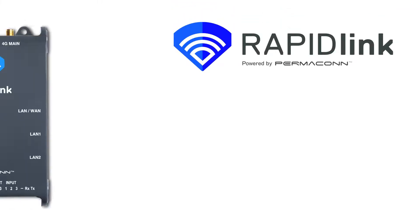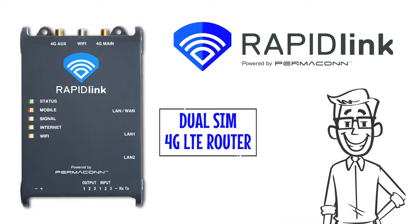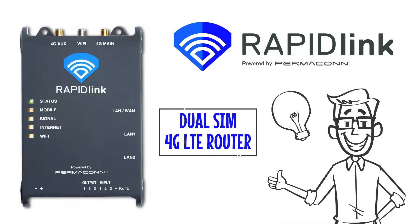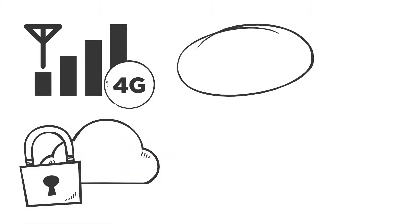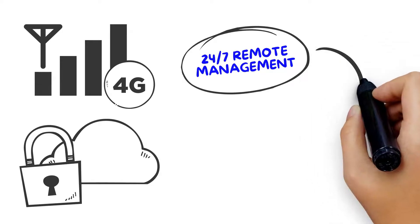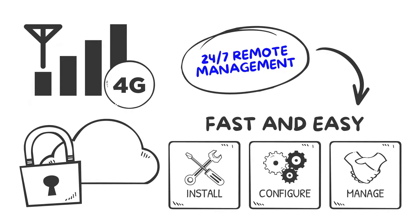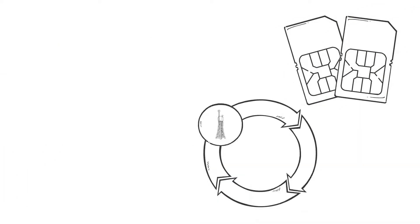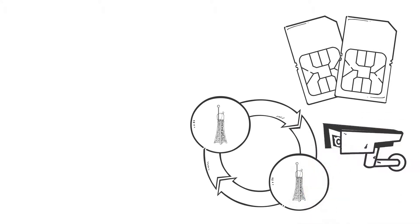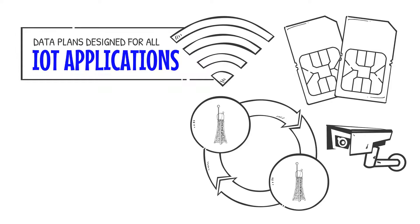RapidLink by Permacon is a managed dual-SIM 4G LTE router that simplifies your life and provides peace of mind. Supplied ready for use with inbuilt 4G connectivity and our secure cloud portal for 24/7 remote management, RapidLink routers are fast and easy to install, configure and manage. They provide dual-SIM capability to switch telco networks for critical connectivity applications and have data plans designed for all IoT applications with flexible data pooling.